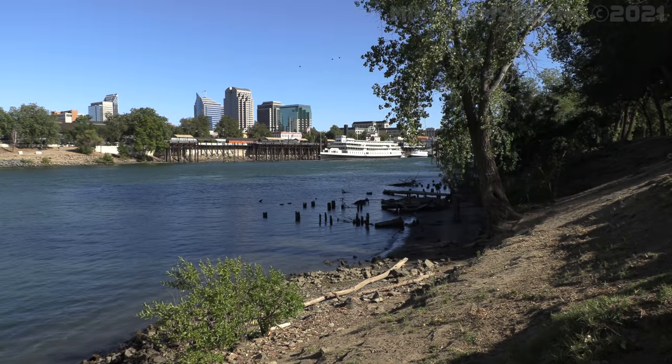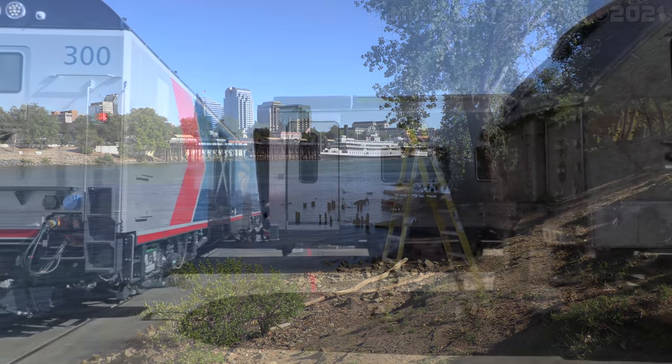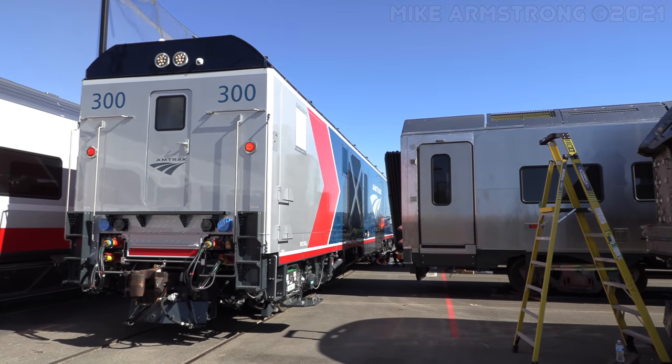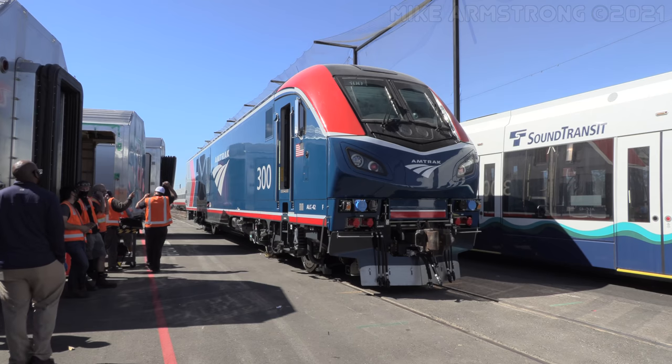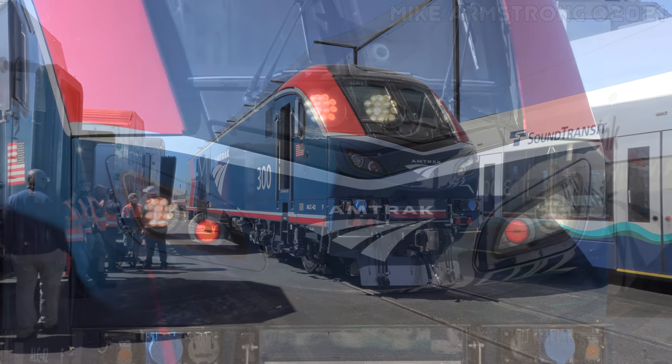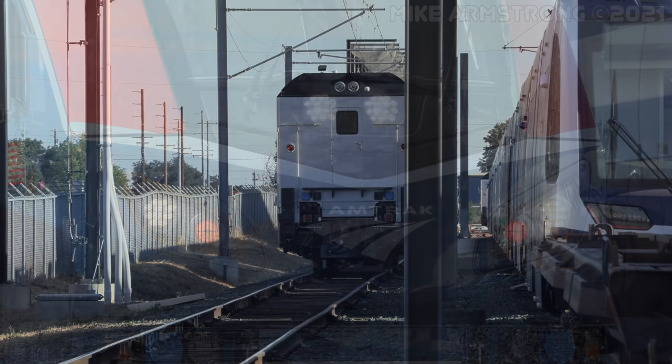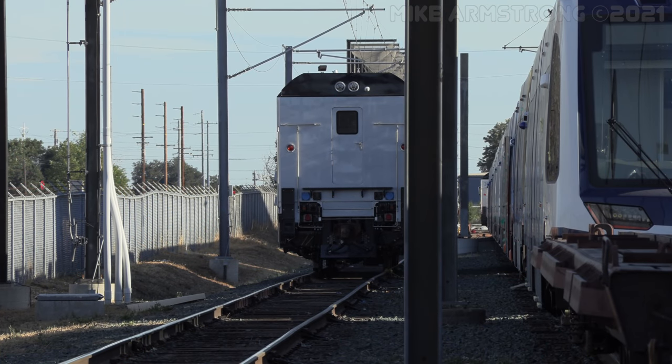I really hope you enjoyed this look at the ALC42, and a tremendous thank you to everyone at both Siemens Mobility and Amtrak who worked to make this happen. A big thank you to all of you. I'd also like to thank Armand Kick, Roger Harris, and Scott Naparstek for providing interviews for this video.